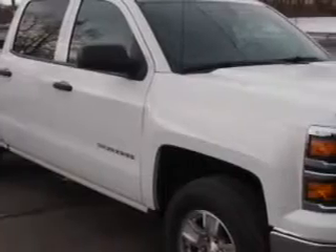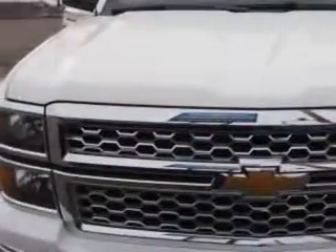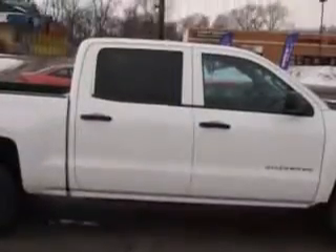Chevrolet of Homewood knows you want more in a car. You expect the best from your vehicle. Imagine driving this Summit White 2014 Chevrolet Silverado 1500 Crew Cab 4x4, equipped with a six-cylinder engine and an automatic transmission.